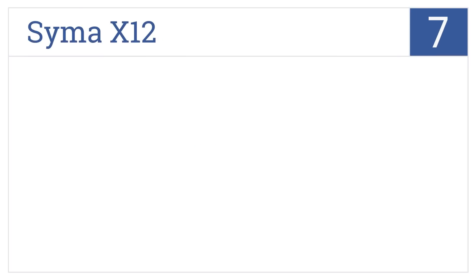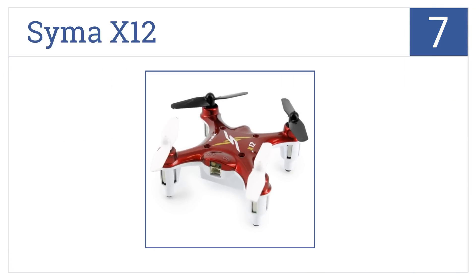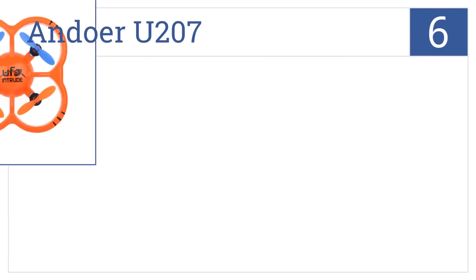At number seven, the Cymer X12 is a nano drone that's easy to maneuver in small spaces, making it capable of flying between a variety of obstacles for a more engaging and challenging flight. It features 3D 360-degree rotating functions, a low voltage warning, and a 20-meter flight range.